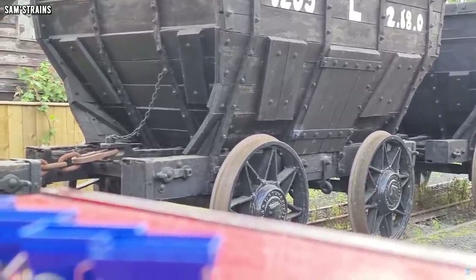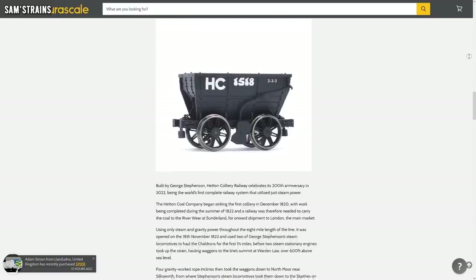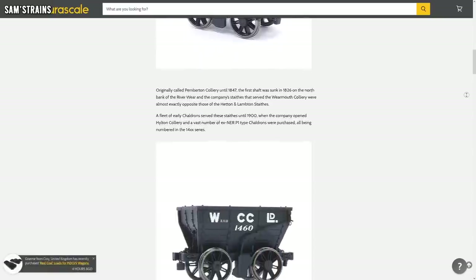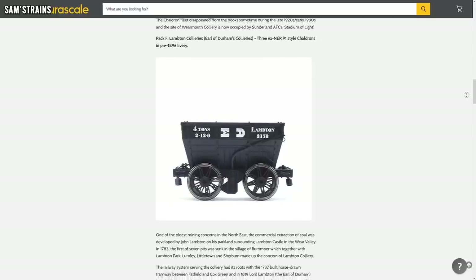Next up, a bit of an update from Accurascale. It doesn't seem all that long since they announced their range of chaldron wagons — that's the range of very early goods wagons from the 1800s. Well already they're showing off decorated samples. As always with somewhat early samples these are subject to change, but to me they look very presentable nonetheless. There's a good 10 different versions on display already — very simple liveries of course, but still a huge step up from the blank engineering samples we've previously seen. These photos also do a good job of showing all those variations in the wheels, detailing, and body styles. What a range — can't wait for those, and seeing them painted has definitely whetted my appetite.